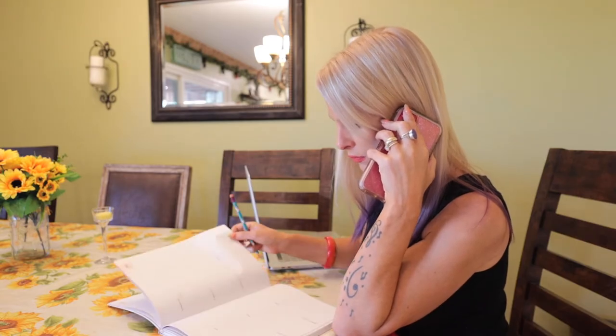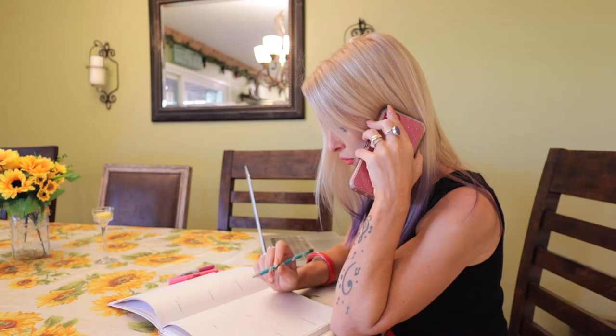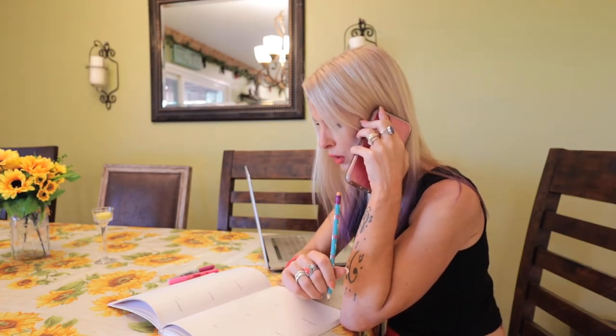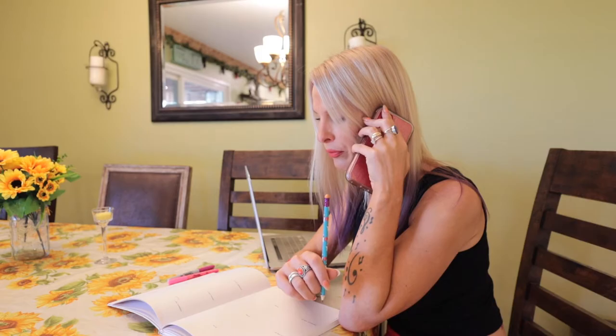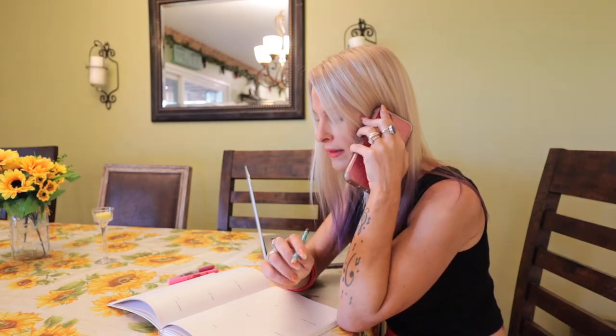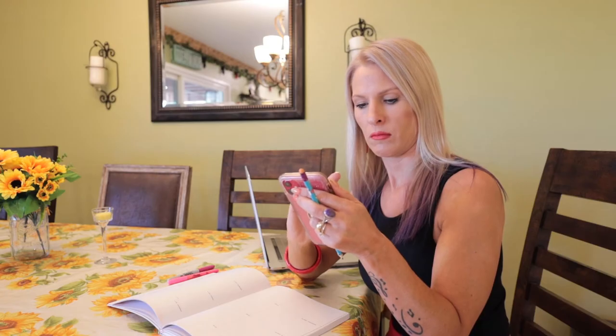Alors... Est-ce que vous avez quelque chose pour, du coup, le jeudi 8, 8 juillet? Oui. Super. À 10h du matin? Génial. Merci beaucoup. Merci beaucoup.